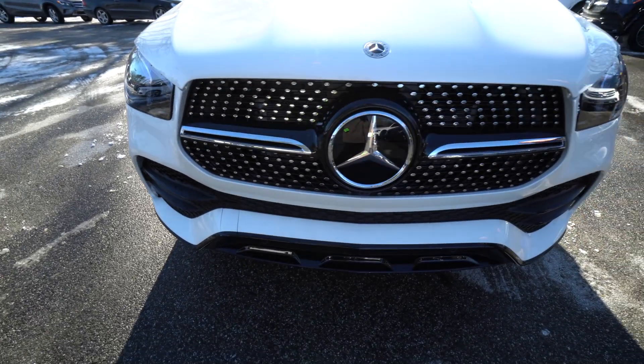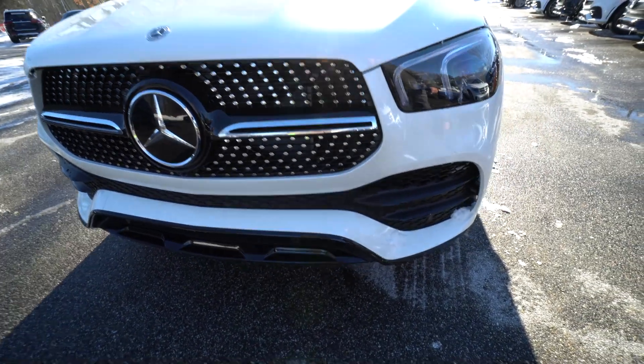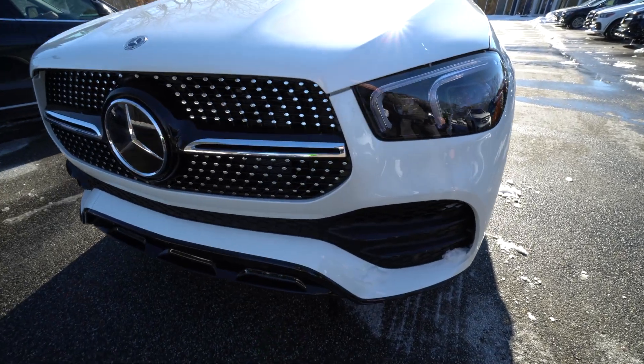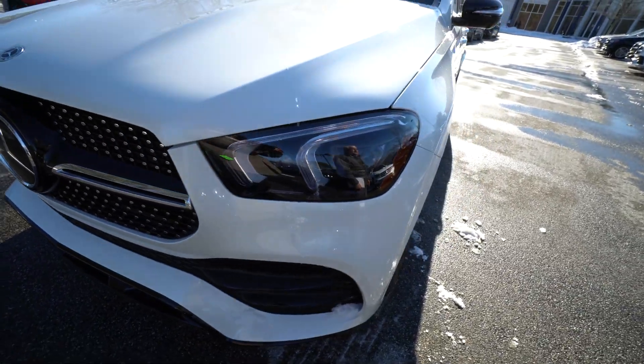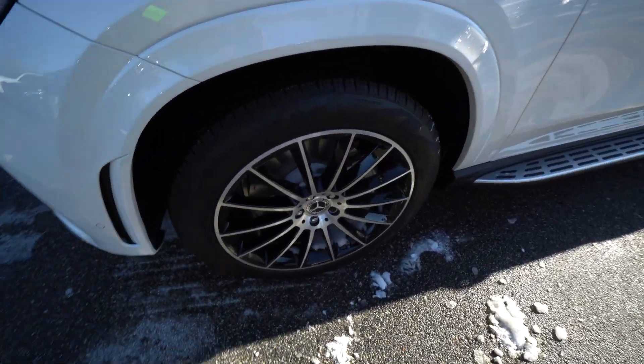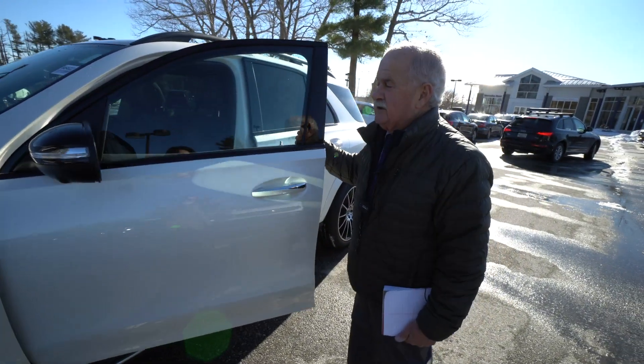Just a beauty. Taking a look right now at the AMG line. The grille is quite amazing. This does have the night package and a lot of other things. This car does have the driver assistance package,